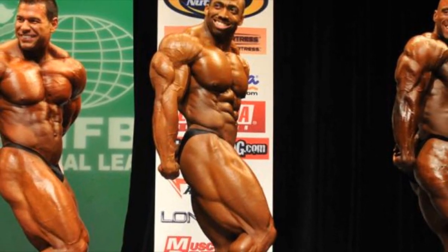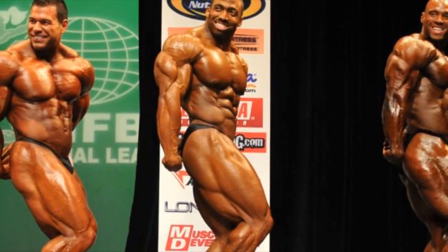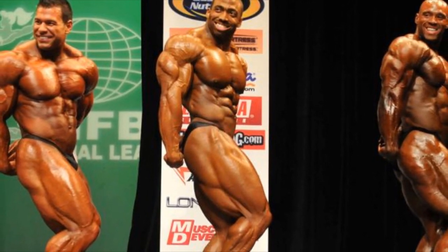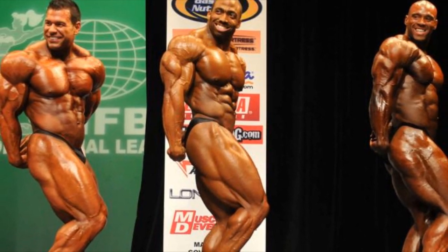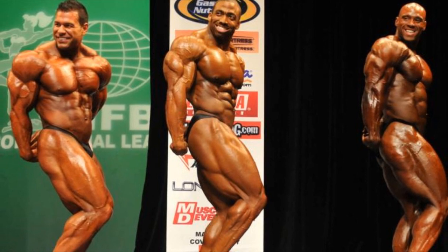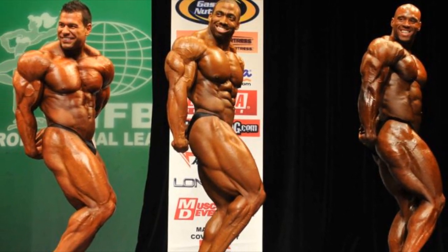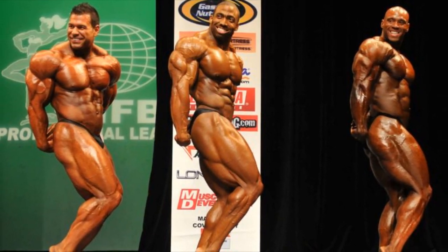Alright guys, Yvonne here with another video. In this video I just wanted to share with you some photos that I accidentally stumbled upon. I was searching for photos for another video that you're gonna see tomorrow probably, or the day after tomorrow, and completely accidentally I saw this photo and I was like, what the hell is this? From which year is this? And then I did some research and I realized that this is from the 2012 New York Pro.